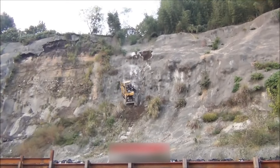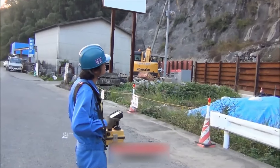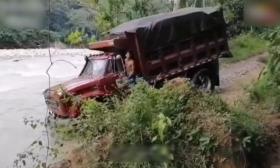Operating this equipment remotely is the safest option under such circumstances. Look, the truck might be swept away at any time by the flowing river.